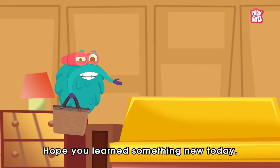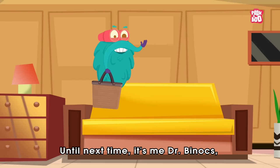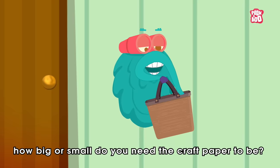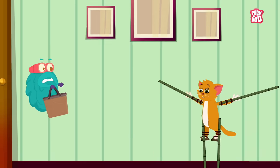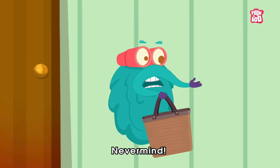Hope you learnt something new today. Until next time, it's me, Dr. Guinocks, zooming out. So now tell me Kitty, how big or small do you need the craft paper to be? Never mind.